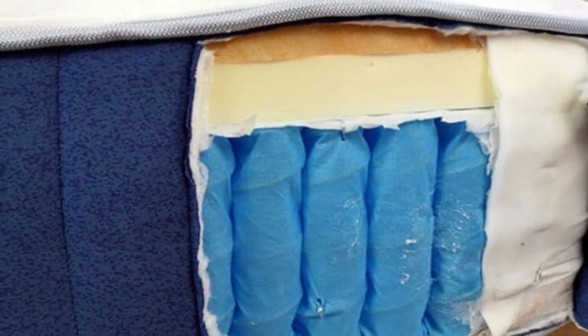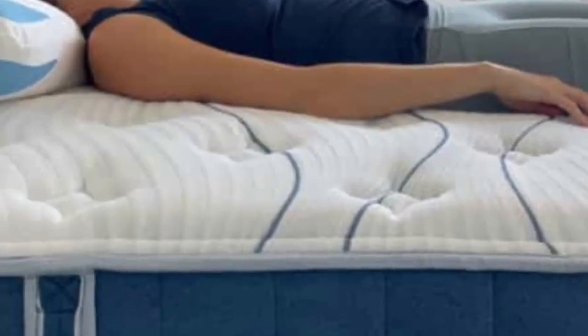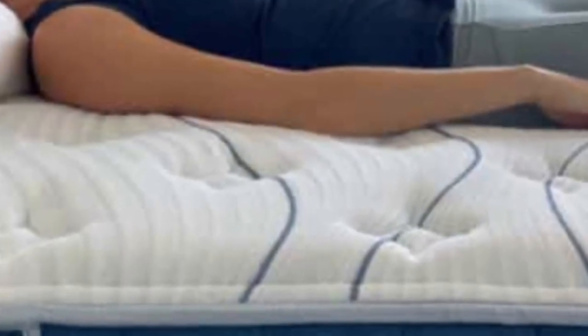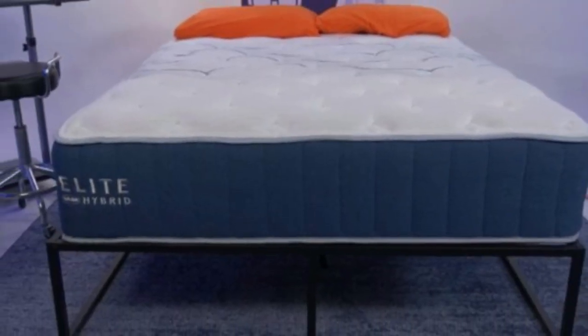What to keep in mind about the Bear: The Bear mattress has a slow-moving foam feel, so it doesn't respond quickly to your body weight. This mattress has decent edge support, but its edge is not as solid as other mattresses on this list.